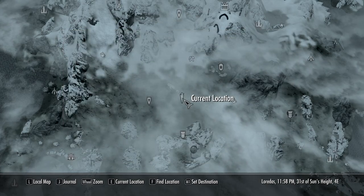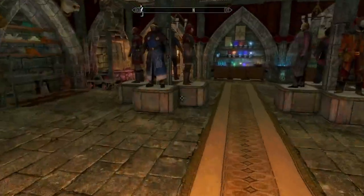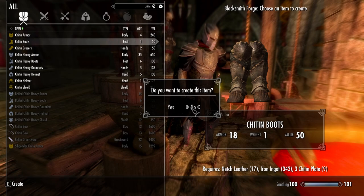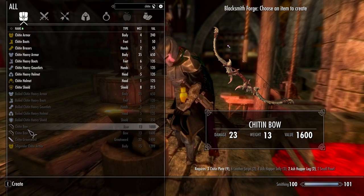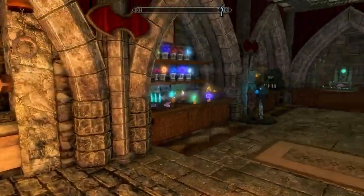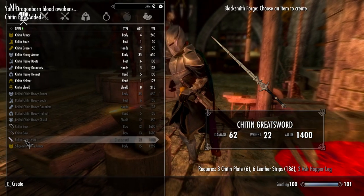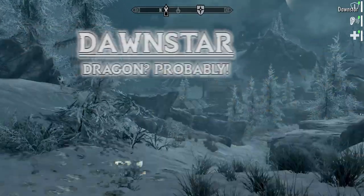While we're at the safe house with the items we just picked up, let's see what we can craft. What am I missing? Ash Hopper Jelly and leather strips. We do have the Ash Hopper Jelly. The Chitin Bow is done — but I need two more Ash Hopper Legs.